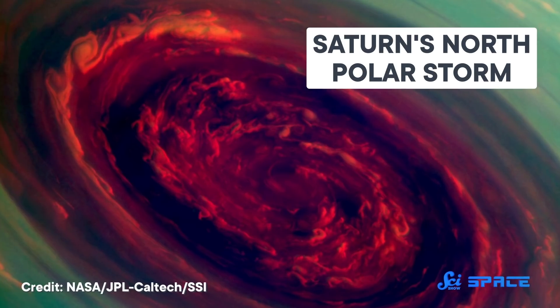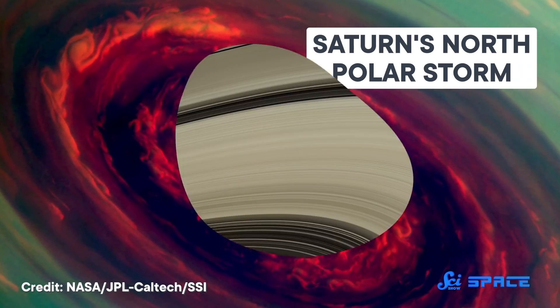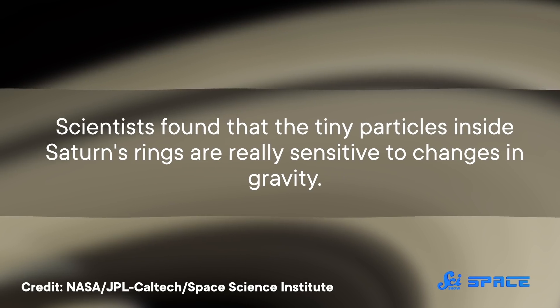But while those data are helpful, they can't tell us everything — like if a planet's insides are liquid or solid. Also, on Saturn in particular, winds deep inside the planet muddy the data. Thankfully, Saturn has rings. In previous research, scientists found that the tiny particles inside Saturn's rings are really sensitive to changes in gravity.